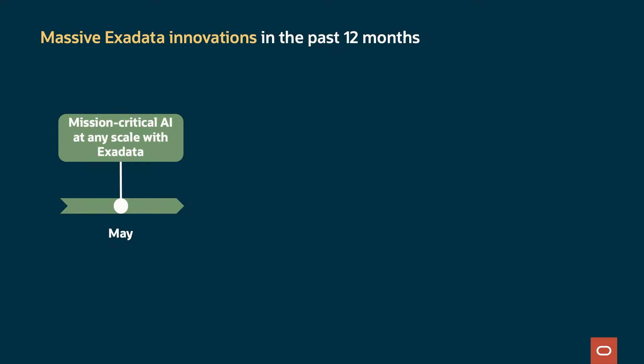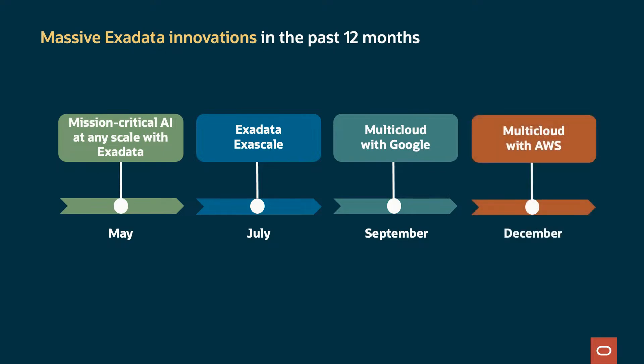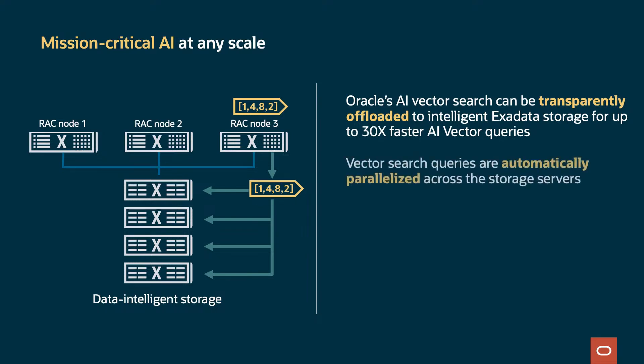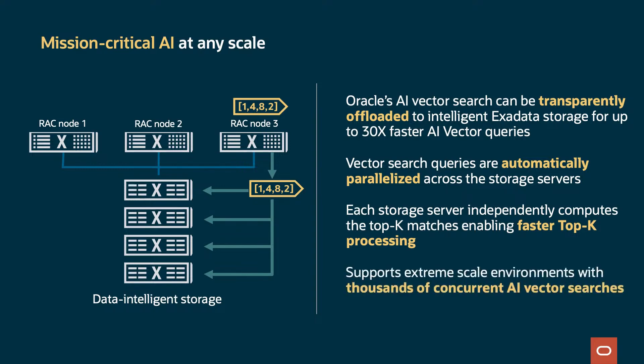We've had massive Exadata innovations in the past 12 months. In May, we released mission-critical AI at any scale with Exadata. In July, we announced Exadata Exascale. In September, we released multi-cloud with Google. And in December, we released multi-cloud with AWS. Oracle's AI vector search can be transparently offloaded to intelligent Exadata storage for up to 30 times faster AI vector queries. Vector search queries are automatically parallelized across all the storage servers, and each storage server independently computes the top-key matches, enabling faster top-key processing. It supports extreme-scale environments with thousands of concurrent AI vector searches.